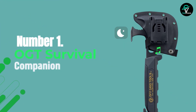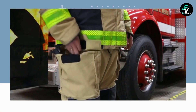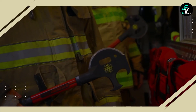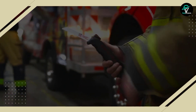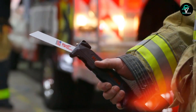Number 1: OGT Survival Companion. When it comes to survival, it's important to have a multi-tool that can help you with a variety of tasks. This tool has a tough aluminum body that is built to last, and it contains fold-out ferrocerium and magnesium rods for fire starting, along with an emergency whistle, blade sharpener, and reflective panels.